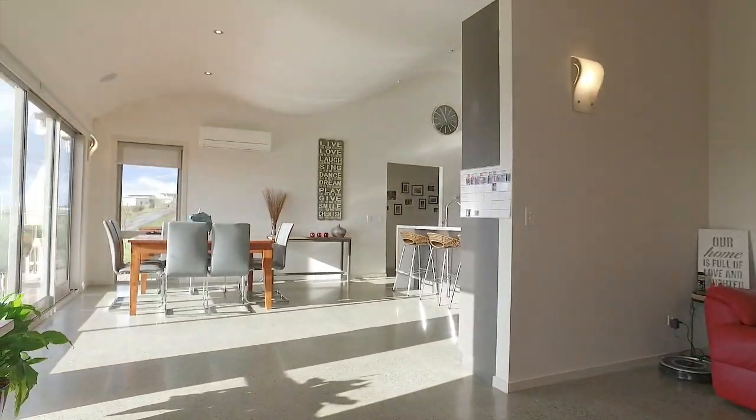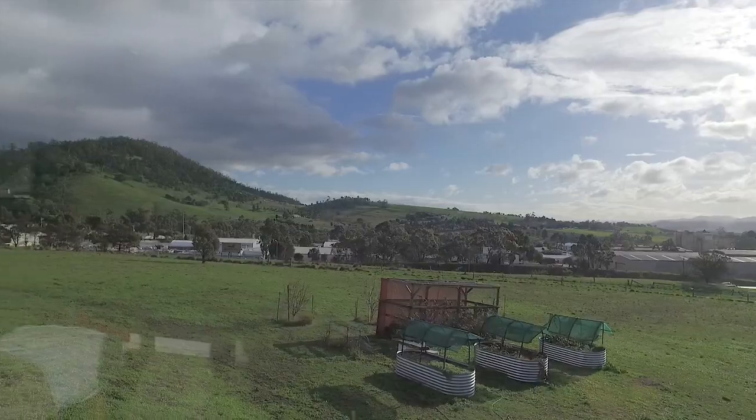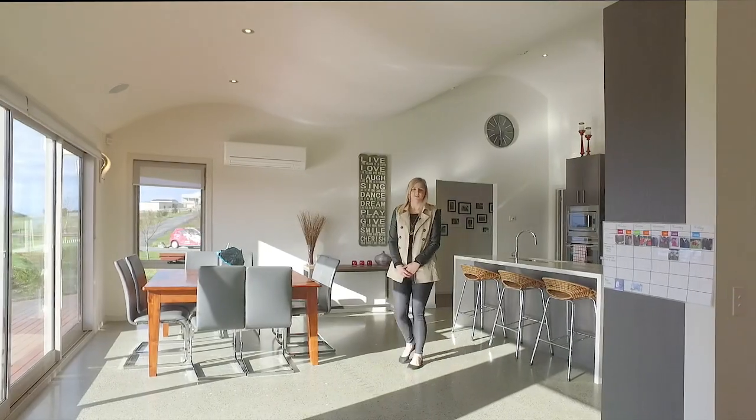Heated polished concrete floors, Caesarstone bench tops, double glazing and feature ceilings set this home apart from the rest.